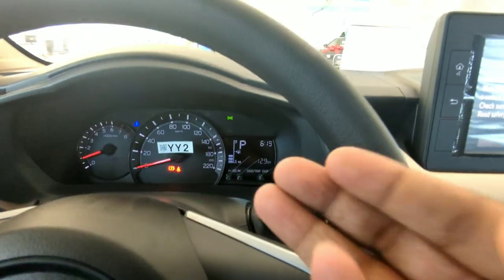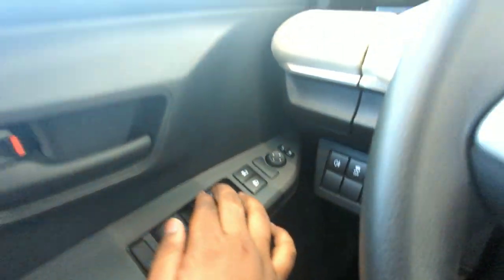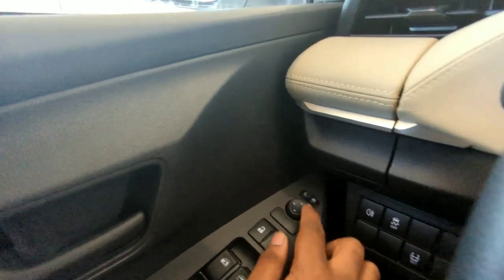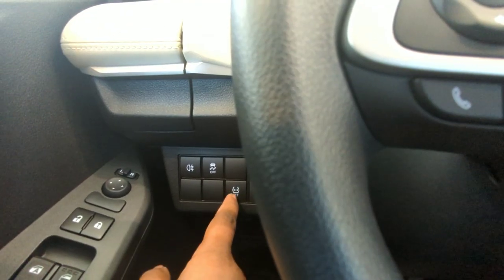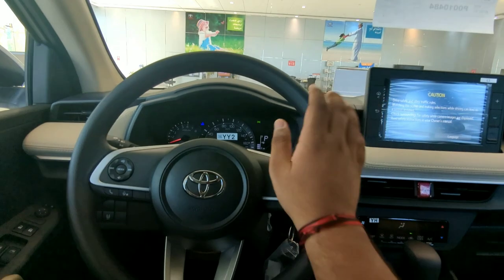The instrument cluster could have been much better. Here are the options to open and close the windows, lock and unlock buttons, options to adjust the mirrors, and traction control mode on/off. The tire pressure monitoring system (TPMS) and VSC — vehicle stability control — are all available in this variant.